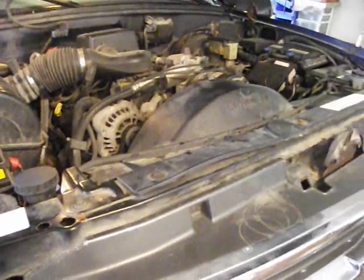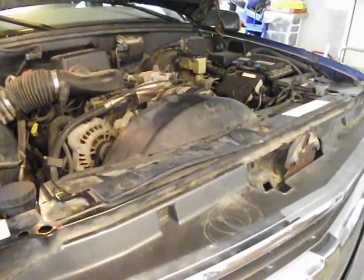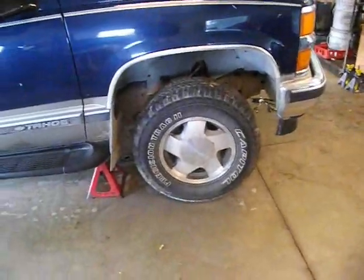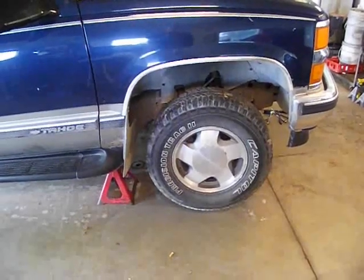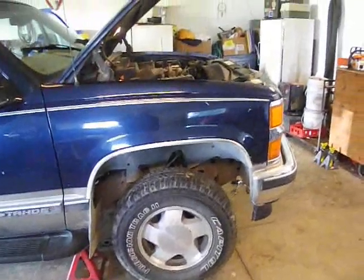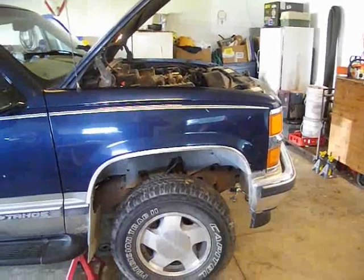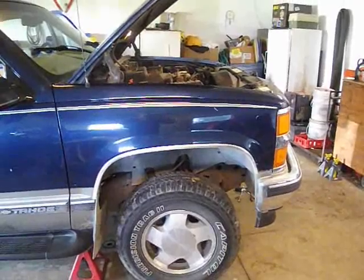Just use common sense with your tightening — we're talking about aluminum here; it doesn't need to be hulked down. Snug, but not over-tightened. If you really wanted to, you could go ahead and replace both the upper and the lower oil cooler lines. If this was my vehicle, I probably would have. The gentleman who owns this doesn't have a lot of money. If you have any questions, feel free to post them down below, don't forget to subscribe and like, and keep an eye out for my next video. Thank you.